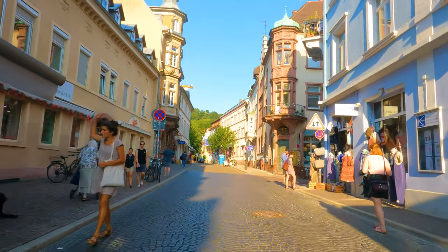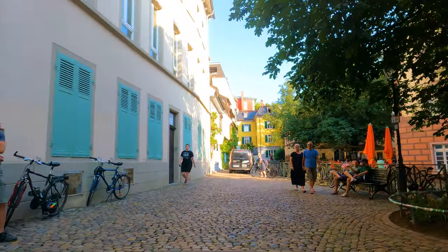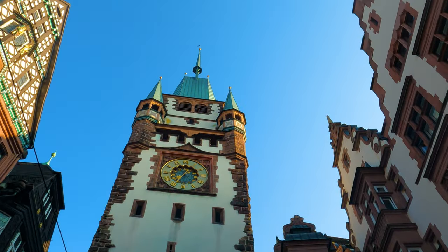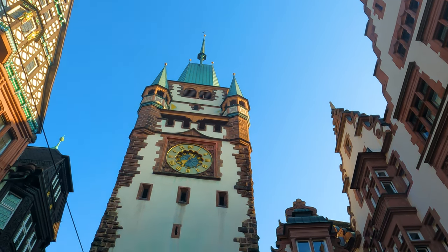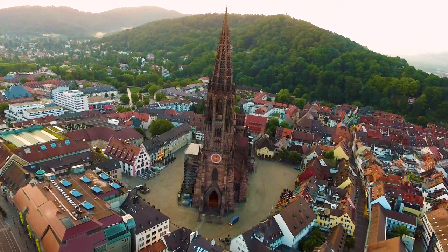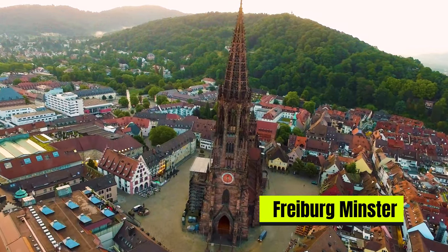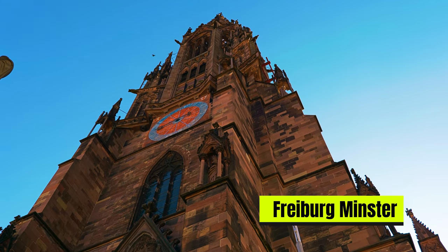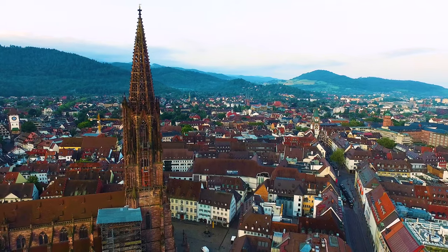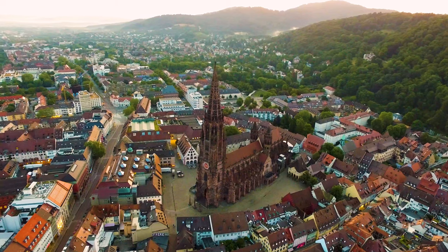The heart of Freiburg lies in its historic old town, with its well-preserved medieval architecture. The narrow, winding streets are lined with colorful buildings adorned with intricate details. The centerpiece of the old town is the impressive Freiburg Minster, a towering Catholic cathedral that dominates the skyline. Exploring the old town allows us to step back in time and appreciate the city's rich heritage.